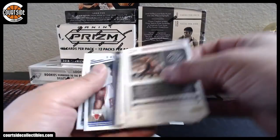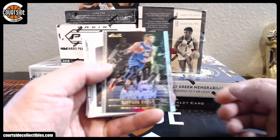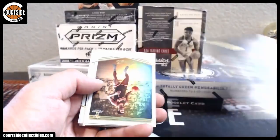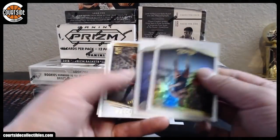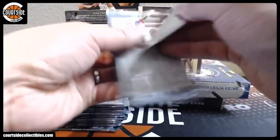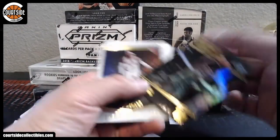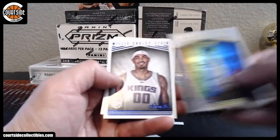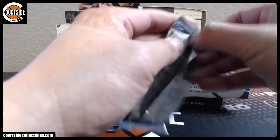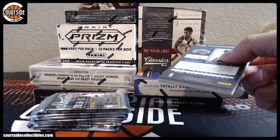All right. We have Steph Curry Driven — I think that's the first time I've seen this one — Steph Curry Driven insert. We've got Siakam rookie. We've got George Hill for the Jazz. Siakam rookie again for the Raptors — Toronto is going to be Luis.